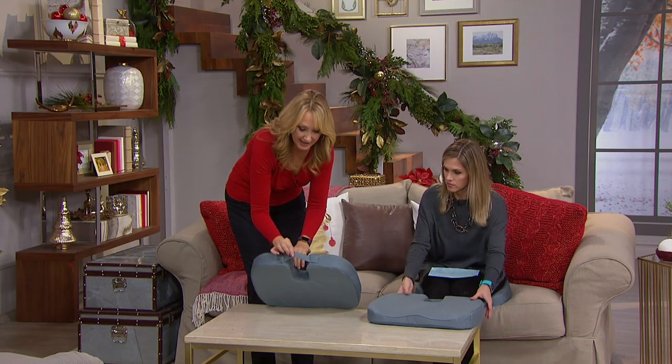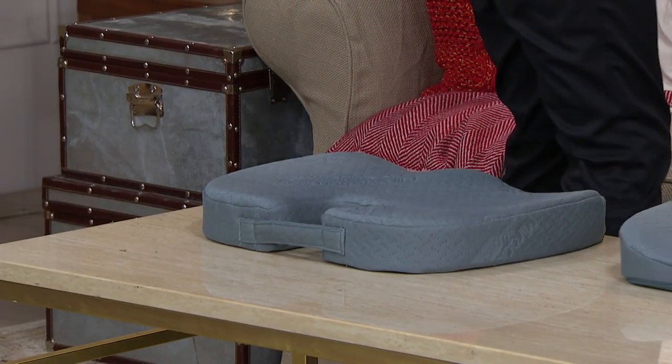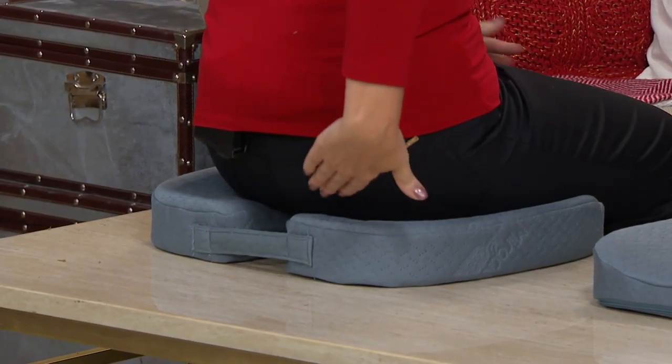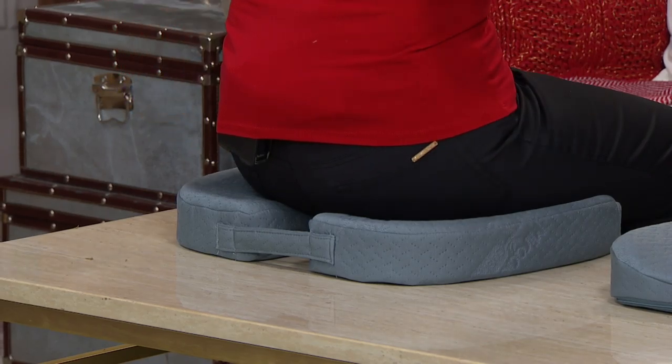You've got this cutaway design right here — this enables you, as you're sitting down, for your tailbone to kind of float over that cutaway design, so you're not getting unnecessary pressure on your spine.